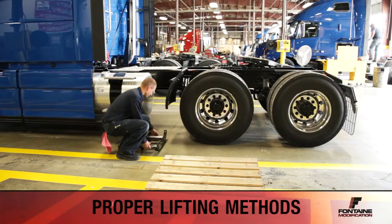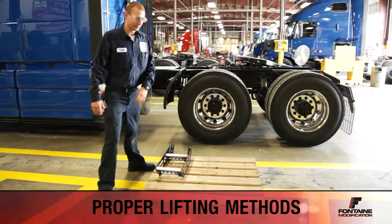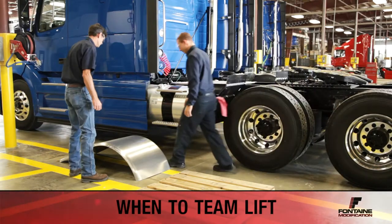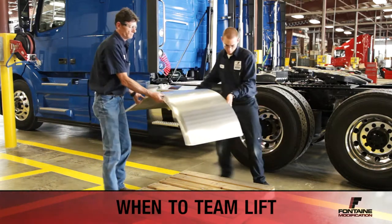When lifting objects less than 50 pounds, firmly grasp the object with both hands and be sure to lift with your legs and not your back. For items over 50 pounds, ask for assistance for a team lift, use a lift cart, or ask for assistance from a forklift operator.